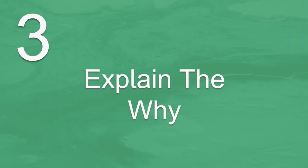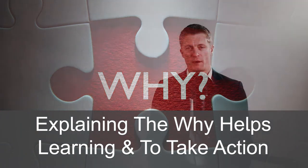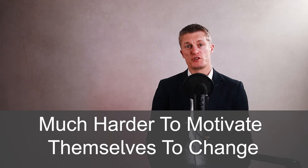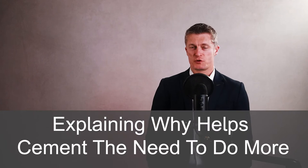When giving useful feedback to employees, the third step is to explain why the action was good or bad. Explaining the why is critical to help the other person learn and in convincing them to change what they are doing if the actions were bad. If they don't understand why their actions are causing problems, it is much harder for them to motivate themselves to change. The why provides valuable context, and if their actions are good, explaining why certainly cements the request for them to do more.